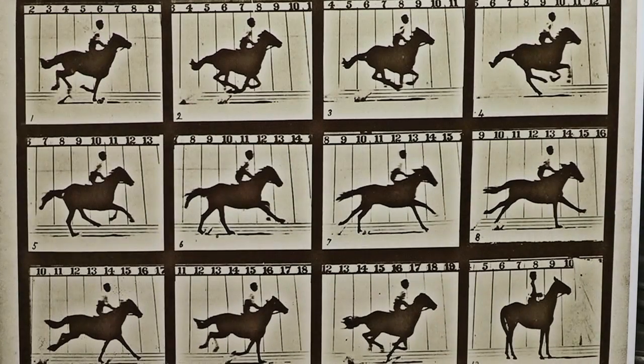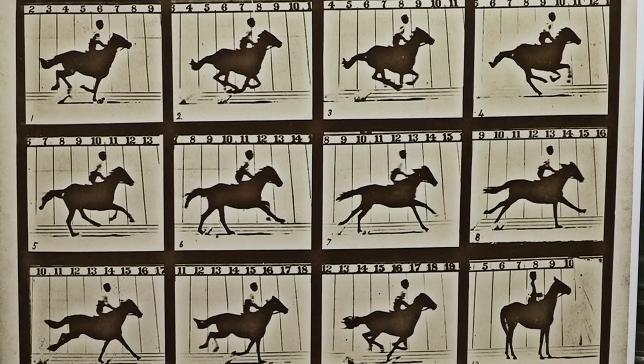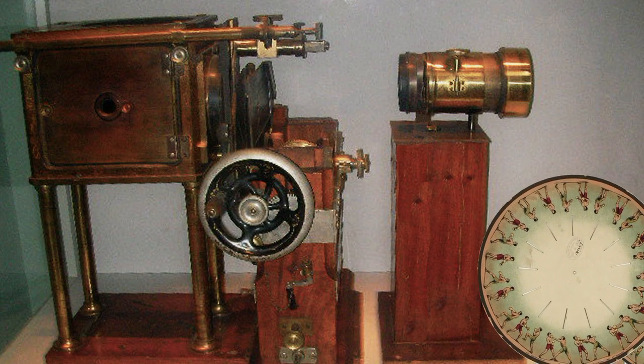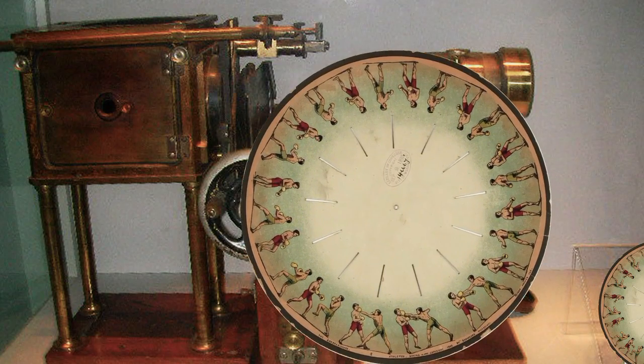In 1879, they created a sequential photo projector that they called the zoogyroscope. The images were on a round disc, and it turned in front of shutters and gave the appearance of movement.